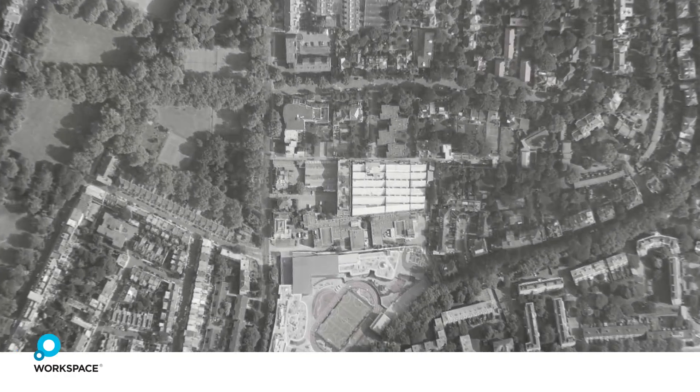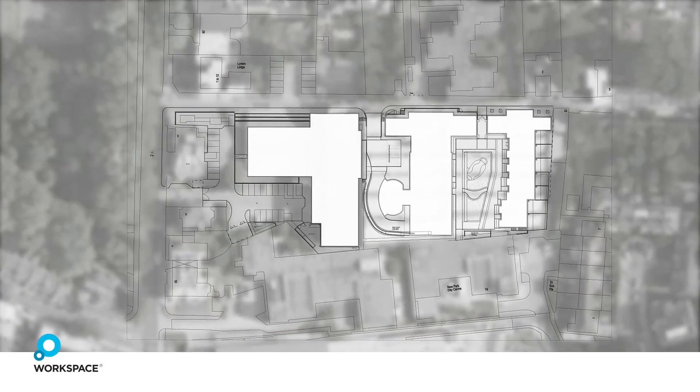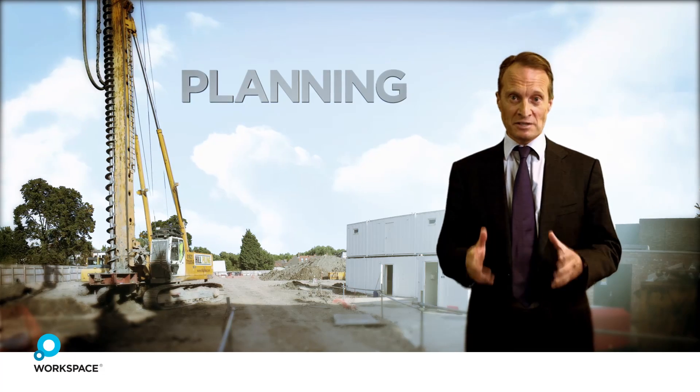So the challenge was to redevelop the site, building a new business centre and some expensive apartments. Planning consent was never going to be easy.